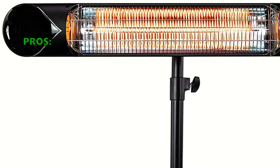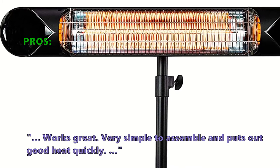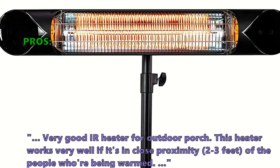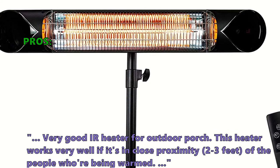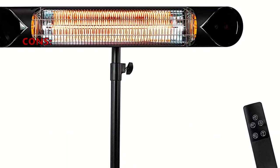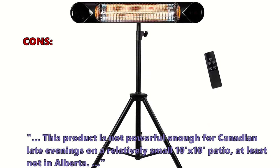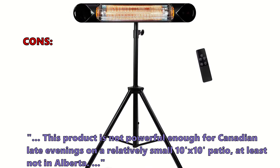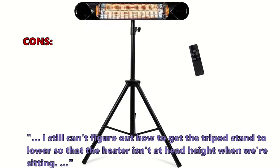Customers say it works great, is very simple to assemble, and puts out good heat quickly. One reviewer called it a 'very good IR heater for an outdoor porch' that works well within two to three feet of people. On the downside, some found it not powerful enough for Canadian late evenings on a 10-by-10-foot patio. One user also couldn't figure out how to lower the tripod stand so the heater isn't at head height while sitting.